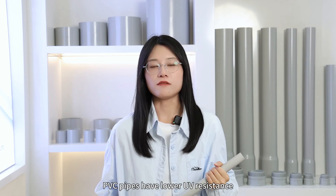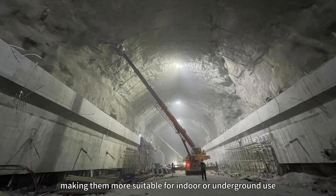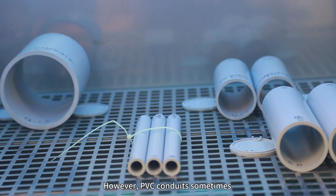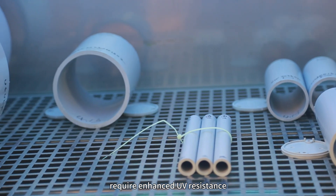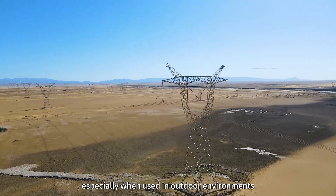Additionally, PVC pipe has lower UV resistance, making it more suitable for indoor or underground use. However, PVC conduit sometimes requires enhanced UV resistance, especially when used in outdoor environments.